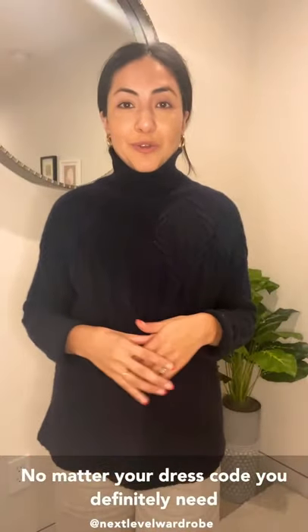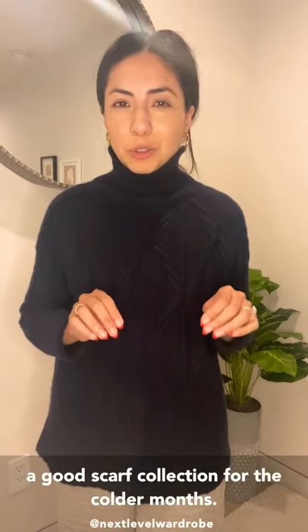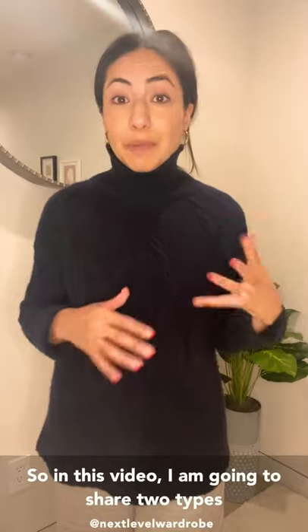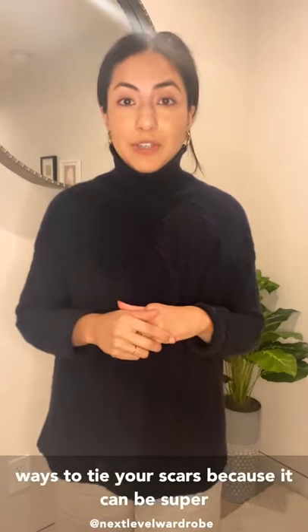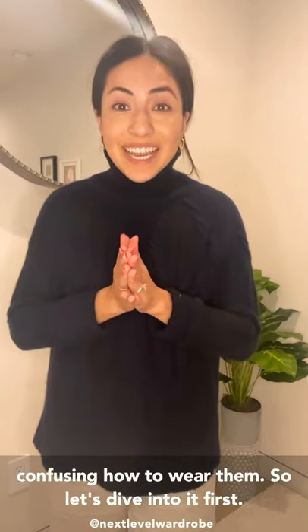No matter your dress code, you definitely need a good scarf collection for the colder months. In this video, I'm going to share two types of scarves that I recommend you have and four ways to tie your scarves, because it can be super confusing how to wear them. So let's dive into it.